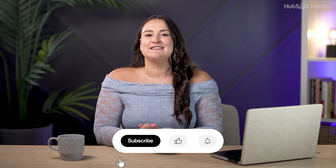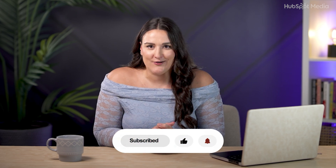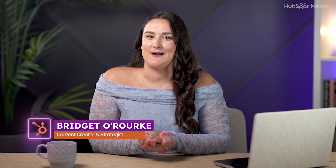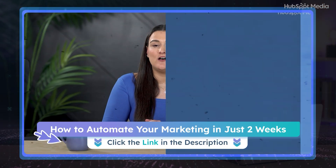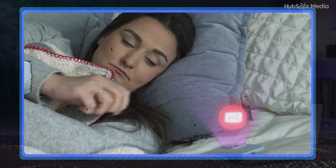Thanks so much for hanging out with me. If you liked this video, let me know by giving it a thumbs up. My name is Bridget and I'll be here every week, so make sure to hit that subscribe button for tons more videos to help make your marketing strategy ten times easier. Have you heard about marketing automation? I'm going to link a video at the end of this one that will give you a beginner-friendly two-week plan to automate your marketing so that your business runs while you sleep. My name is Bridget O'Rourke — feel free to connect with me online and I'll see you next week.